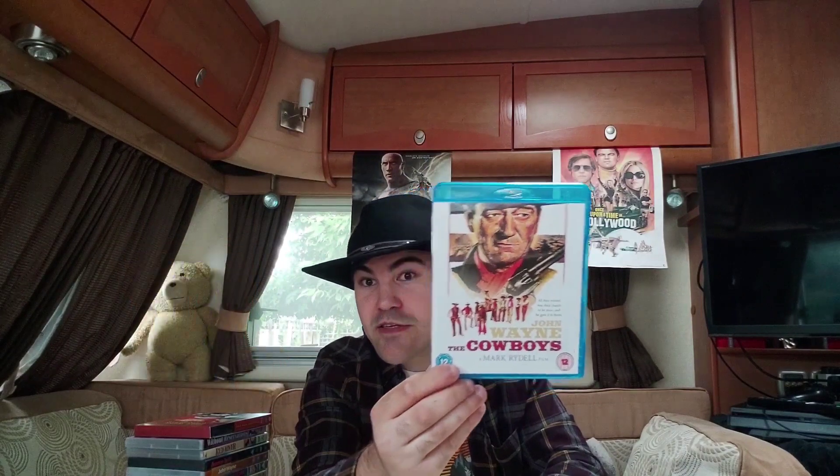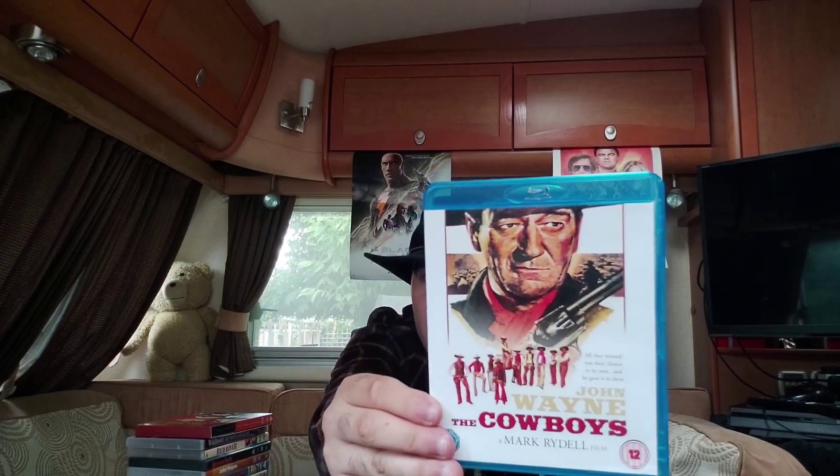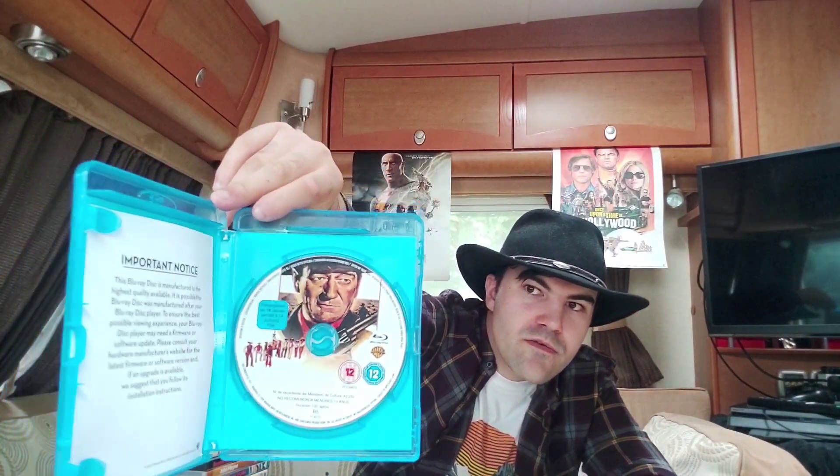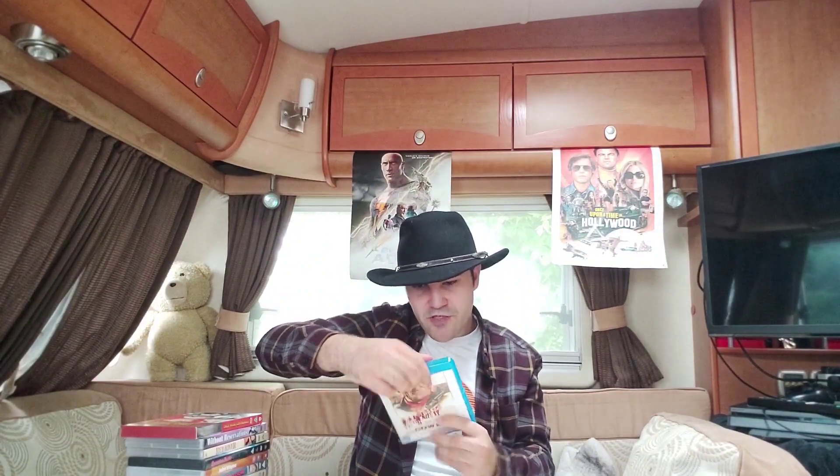The last individual title is 'The Cowboys' — number seventeen in my collection. This is a Warner Brothers Blu-ray release. I found it in a charity shop and picked it up. Here's the back with all the characters — it's a 1971 film. The Blu-ray has loads of special features including the trailer. That was all my individual titles.